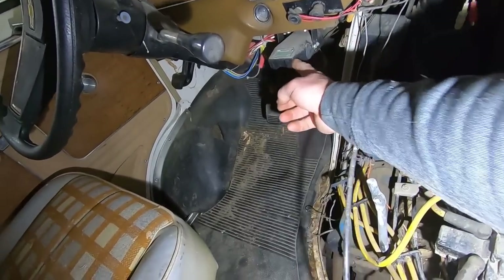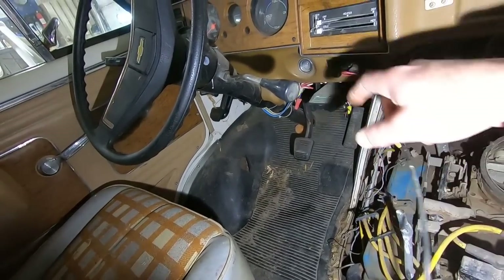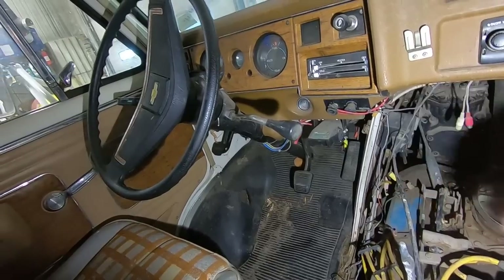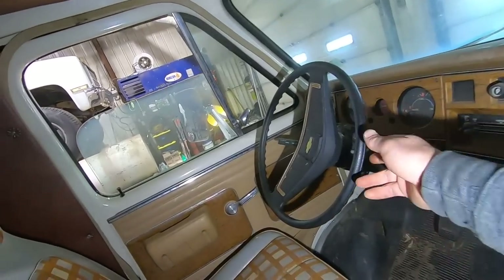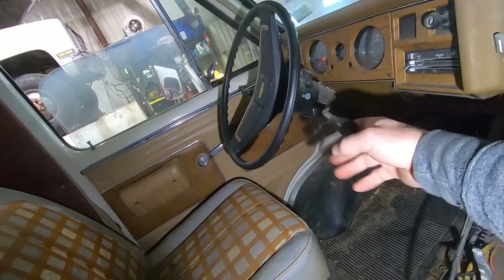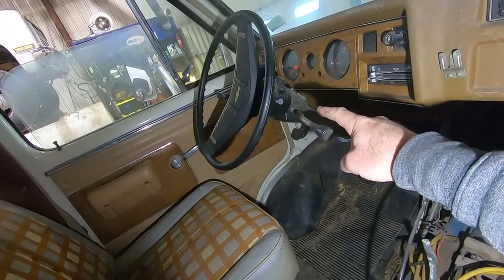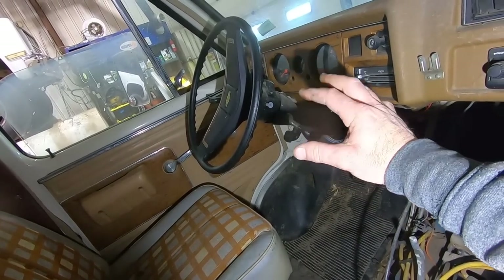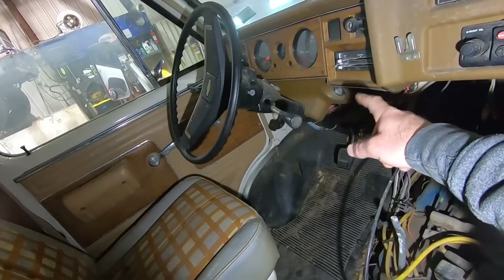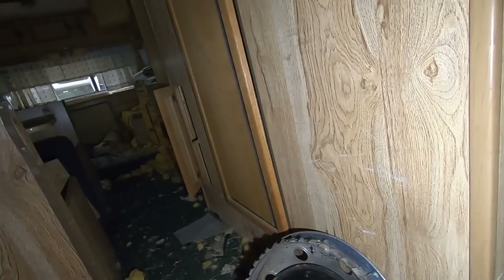No keys. Good news is we know how to bust ignition switches out of vans — we won't bust this one, we'll just unplug it from the back side. Tilt column, column shift, ignition switch on the dash. That's a pretty desirable column — I think that's the same column as a '67 to '72 Chevy pickup. With some slight differences you could put it in the pickup. That column used to be good property before they reproduced them.